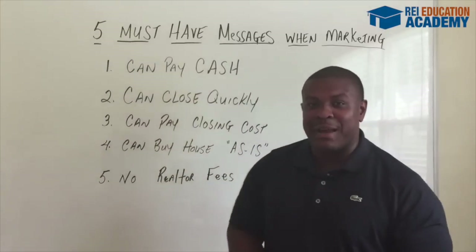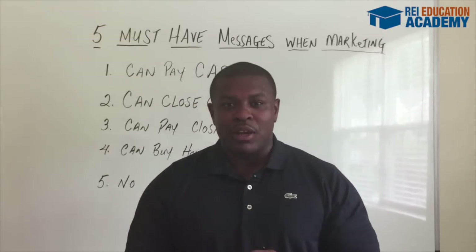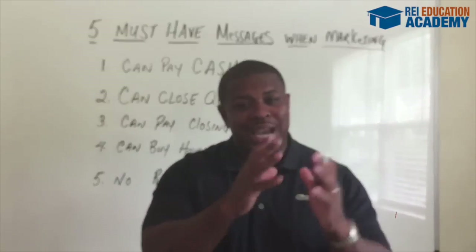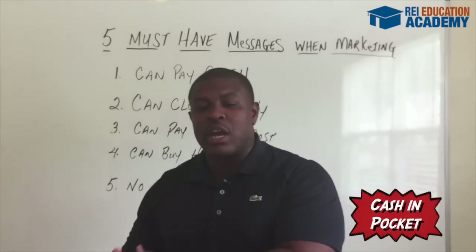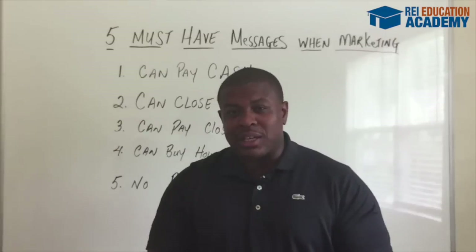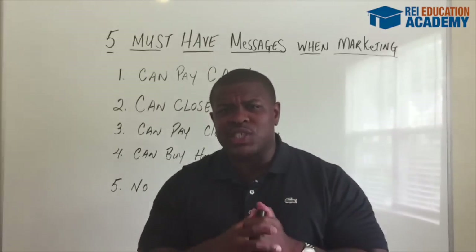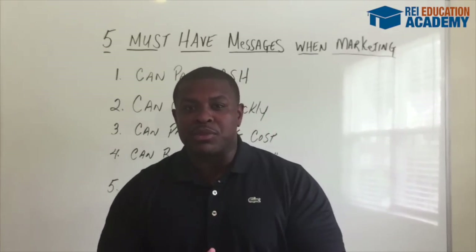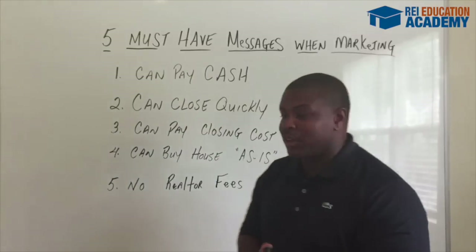Notice I keep saying that — they have a problem. You're gonna solve their problem, and on top of that, you're gonna be able to put cash in your pockets for solving the seller's problem. So in actuality, you're a real estate problem solver and you're gonna solve these problems for your motivated seller.